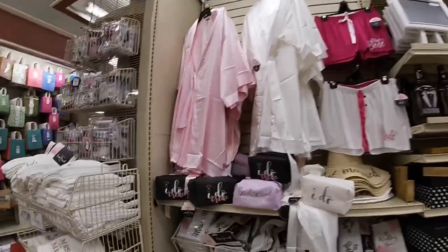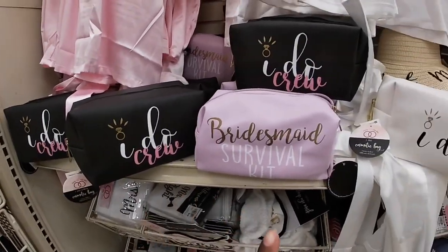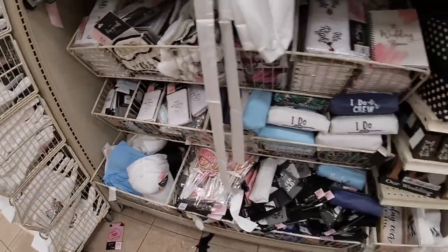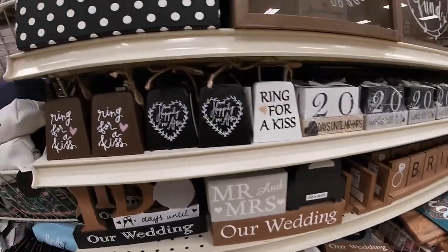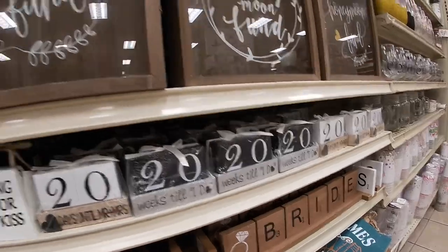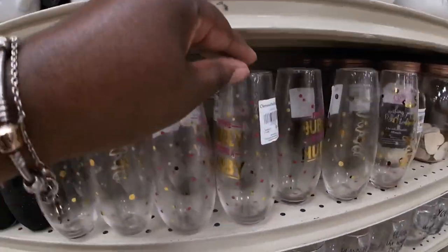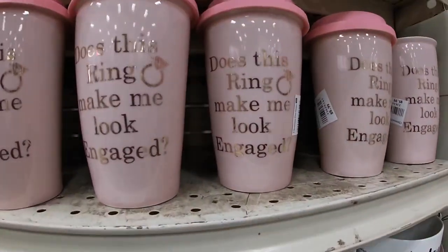Okay I closed the vlog and said I was leaving but the stuff over here was too cute not to show you guys. Look at this — it says 'I Do Crew' and it's $6. 'Bridesmaid Survival Kits,' 'I Do' — they have a bunch of wedding planner stuff. They have the 'I Do Crew' gel version, 'The Adventure,' 'Wedding Days Until Wedding Day' — it's really cute. 'Mr. and Mrs.,' 'Our Wedding,' 'Ring for a Kiss,' 'Happily Ever After,' 'Days Until I Say I Do.'